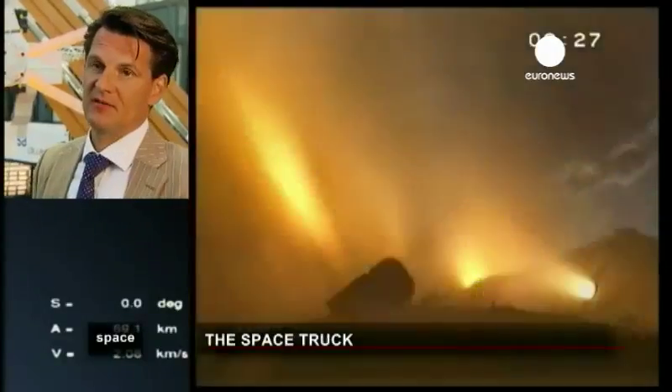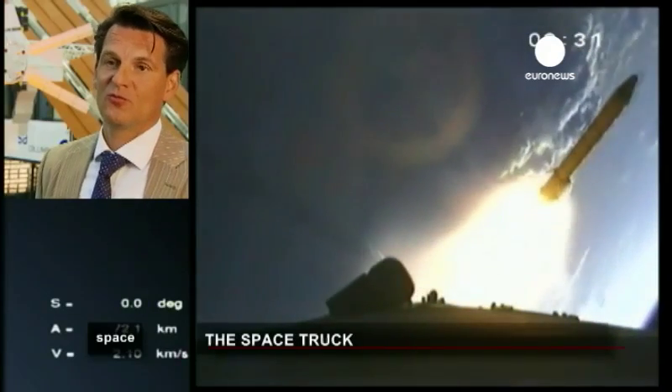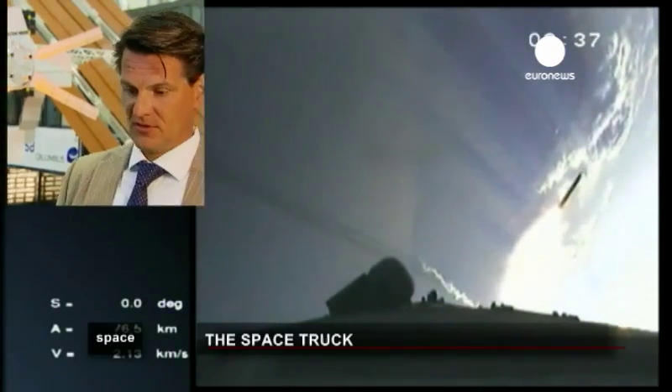In order to operate an ATV, we need four control centres, because we are using also the Columbus control centre in Oberpfaffenhofen as a kind of ground segment switch point. The Columbus control centre is connected to the MCCH in Houston and to the Moscow control centre in Moscow.